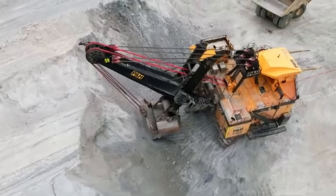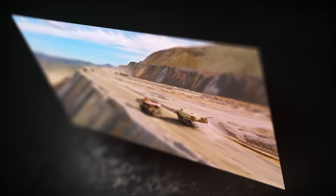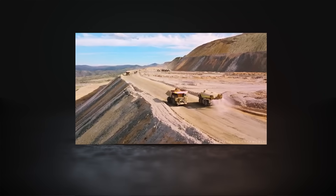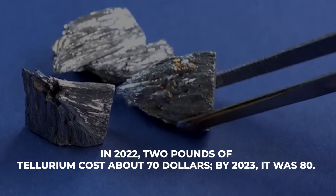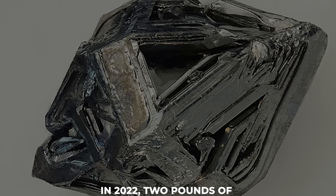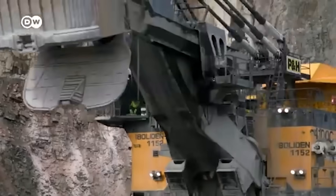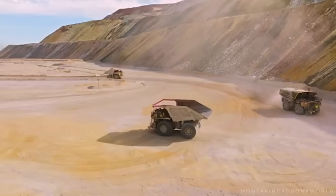Academic labs are testing ways to make CdTe panels lighter, cheaper, and more adaptable to curved or flexible surfaces. Outside the US, Canada's Deerhorn project in British Columbia is also advancing — it has already expanded its known mineral zone by several miles and is positioning itself as a major North American supplier. In 2022, two pounds of tellurium cost about $70; by 2023, it was $80. Prices will likely keep climbing as more countries install solar capacity, meaning strong profit margins and new exploration incentives for miners.